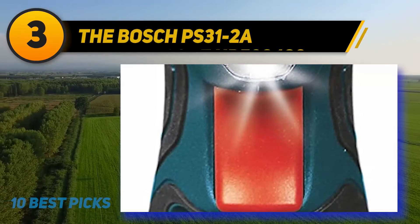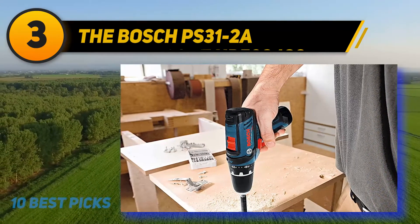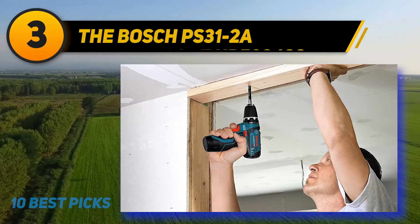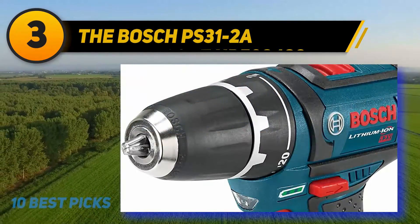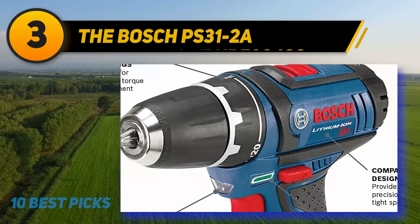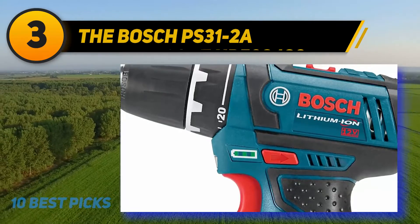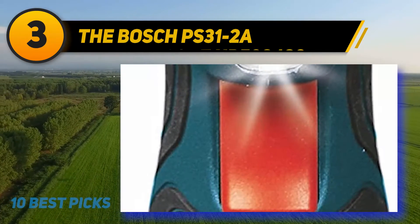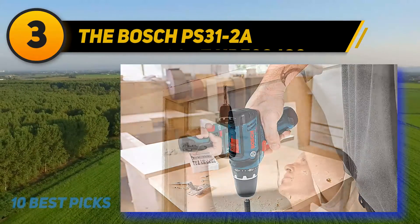At number 3: the Bosch PS312A. This 12V drill driver weighs just 2.14 lbs — a full 33% less than the next lightest tool on the list. You can use it for hours overhead on the rafters or bent underneath the kitchen sink without fatigue, and its compact size allows maneuverability in cramped spaces. The maximum RPM of 1300 and torque output of 265 inch-lbs are on the lower side, but this drill is a standout for drilling into wood, drywall, thin sheet metal, and composite materials, and is perfectly capable for sinking screws.